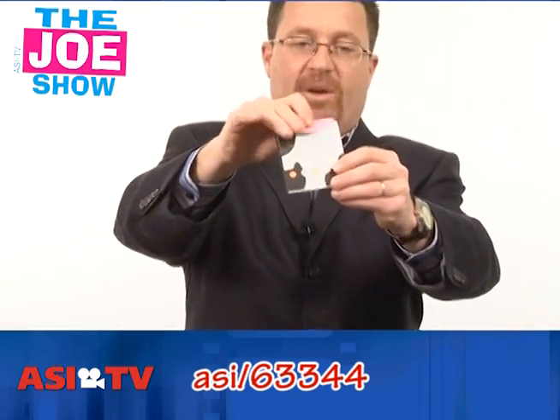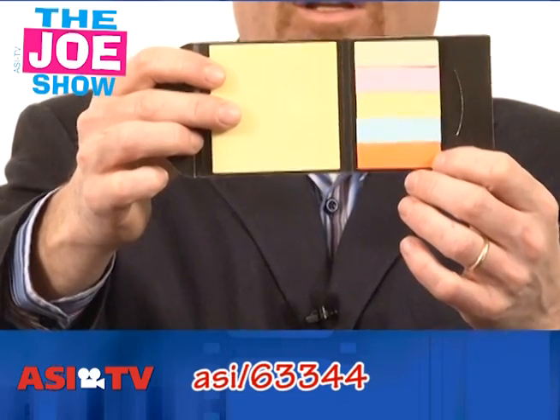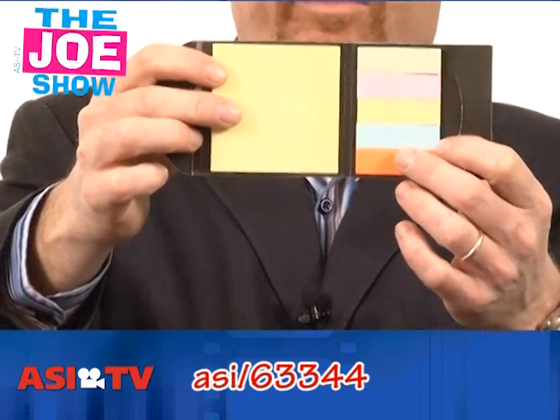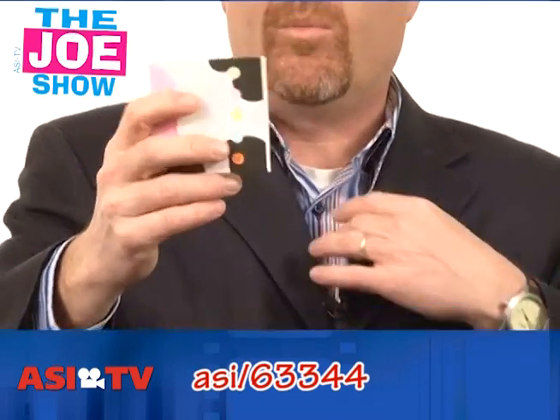Check this out — this is a very mooing product. I say that because it's got a cow design. When you open it up, you get post-its on one side and those little post-it flags on the other. Great for the office because someone's going to have it on their desk, pop it in their breast pocket, get to the meeting, and have something to jot down notes and mark up documents.